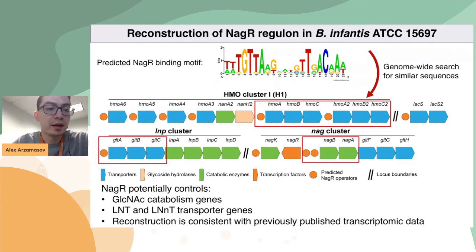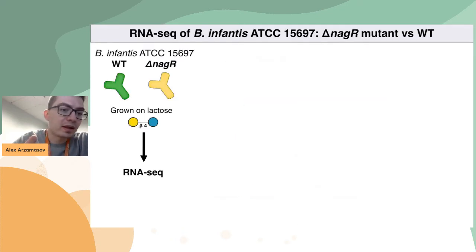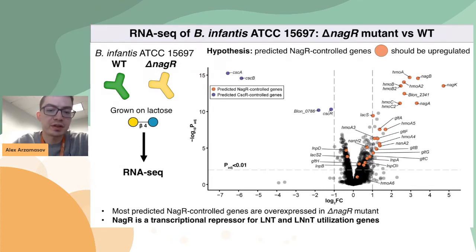But this was only a hypothesis, and a good thing is that it can be tested experimentally. In order to test it, one rational approach is to knock out the gene encoding NagR and see what happens. Unfortunately, genetic manipulation in B. infantis is not easy, but we have collaborators at Kyoto University — Takana Katayama's lab — who are experts in this area. Aruta and Miki created an insertion NagR mutant, and I did RNA-seq analysis of the wild type and the mutant grown in lactose. The results show that most genes predicted to be controlled by NagR are indeed upregulated in the mutant, which tells us that NagR is indeed a transcriptional repressor of LNT and LNNT utilization in B. infantis.